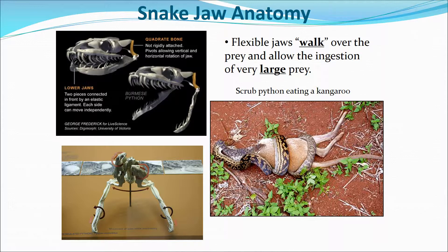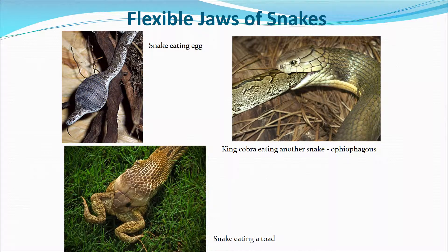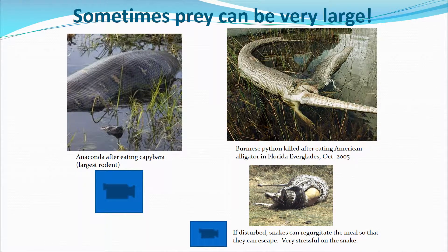Looking at jaw anatomy, their jaws allow them to sort of 'walk' over their prey with their mouth to get it in, since they can't chew and must swallow whole. The diagram shows the very flexible, movable jaw. There are also examples shown of snakes eating things very large in comparison to their bodies, including some very large snakes eating very large animals. There are video clips available if you want more information on that.